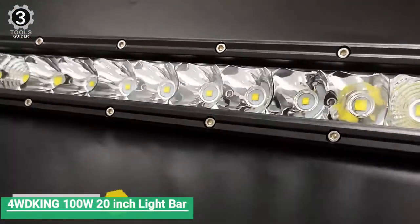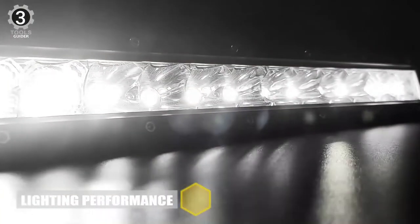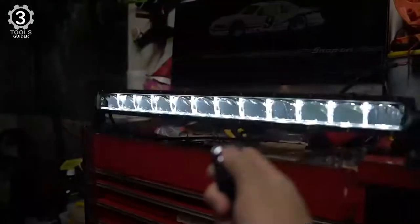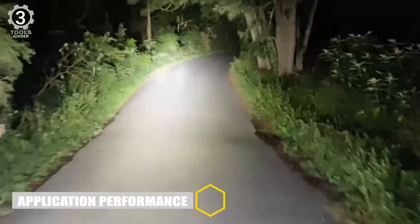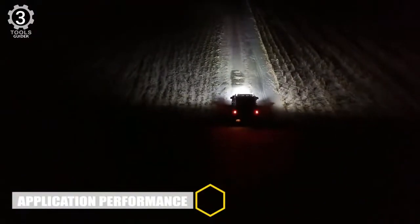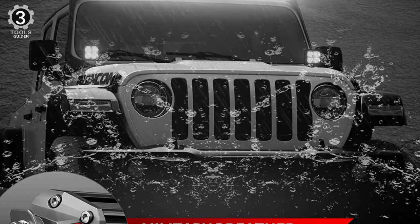Number 3: 4WKing 100W 20-inch LED light bar. The latest innovation is the 4WKing 100W 20-inch LED light bar, and the screwless design makes the light neat and unique. It is equipped with high-end Osram LEDs. The advanced spot and flood beam combo provides a broader and farther range to improve driving safety. It comes with IP68 and IP69K, the best waterproof and dustproof ratings in the market.